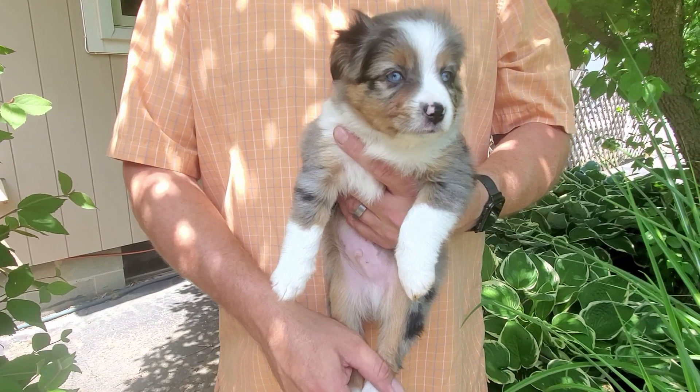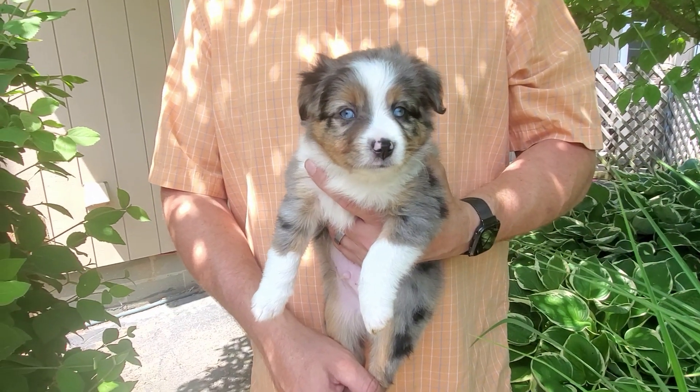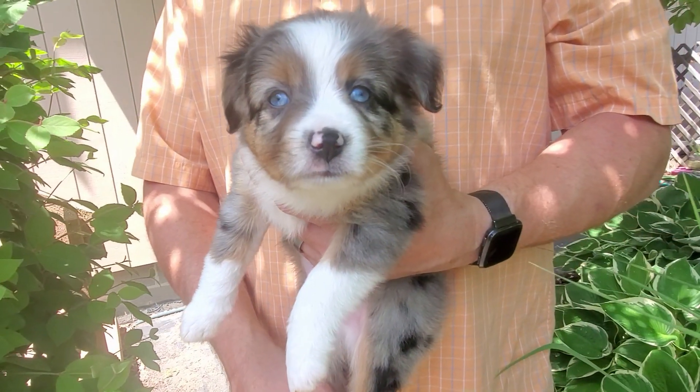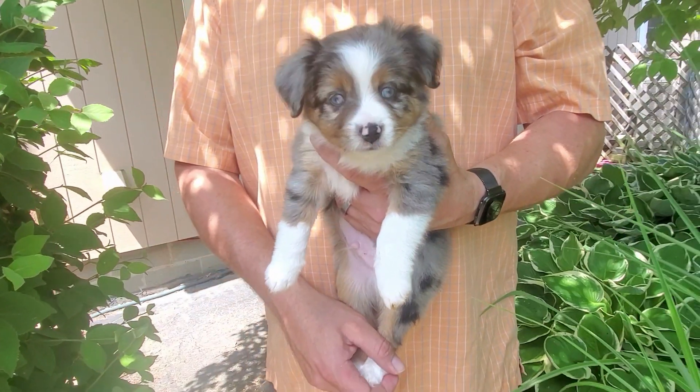Hi everyone! This here is Show Boat. He is a blue Merle male with two bright blue eyes and he has lots of rich copper. This is him from the front. Today he turned seven weeks old.